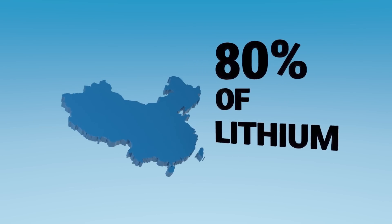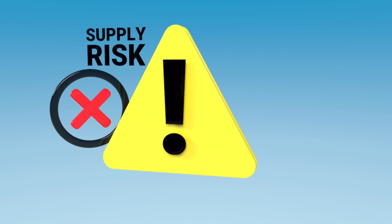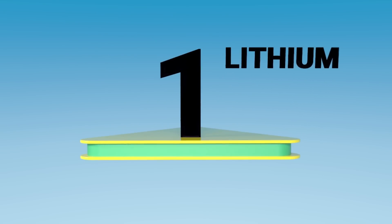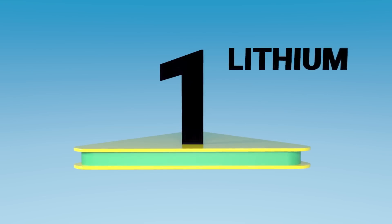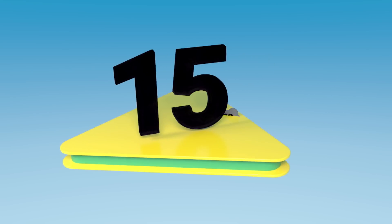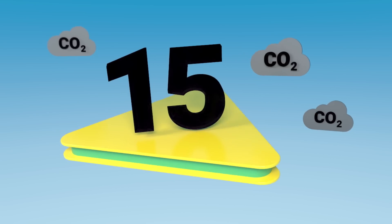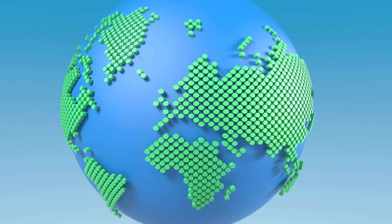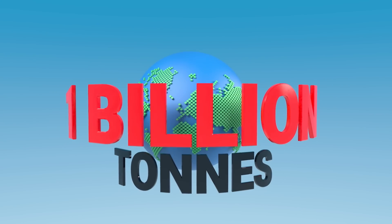However, Europe currently produces no lithium. Over 80% of lithium chemicals currently come from China, which provides a major supply risk but also an environmental threat. Every ton of lithium produced from traditional sources emits more than 15 tons of CO2. If we convert the global passenger car fleet into electric vehicles using this source, it will emit more than 1 billion tons of CO2 emissions just from producing lithium.